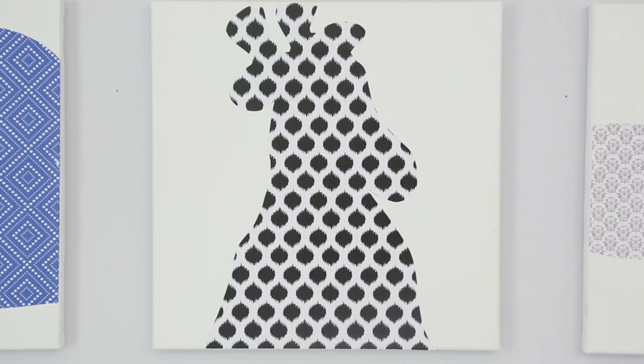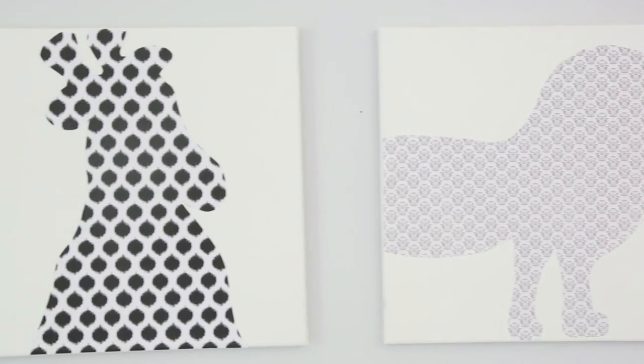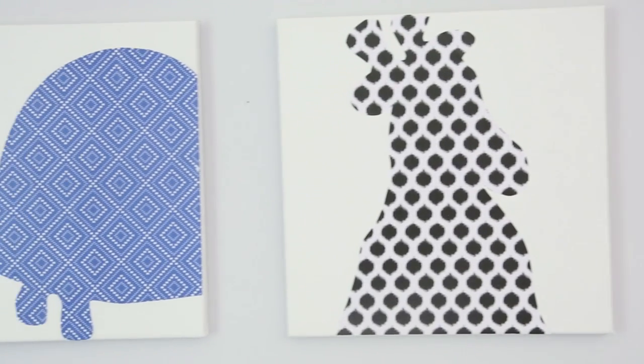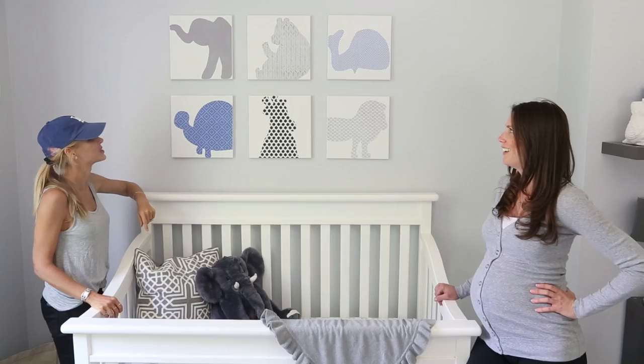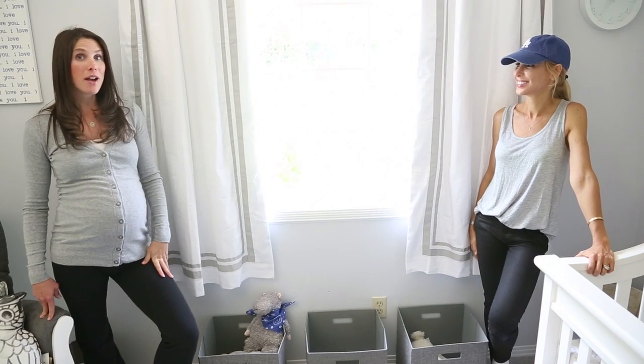These were a super fun DIY project that Brooke and I did together. We had seen something similar on Etsy and I asked if she could help me recreate it. We picked out the scrapbook paper, and I have to say I was so impressed — Meg drew all of these silhouettes by hand! I have a hidden drawing talent. They turned out really cute.